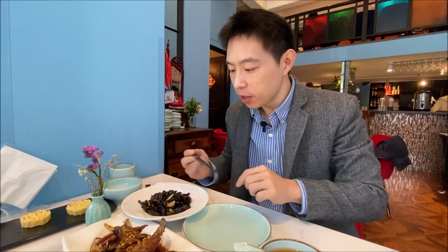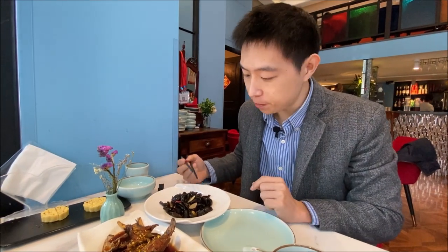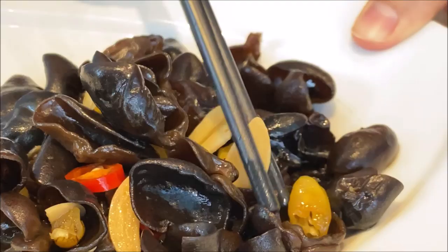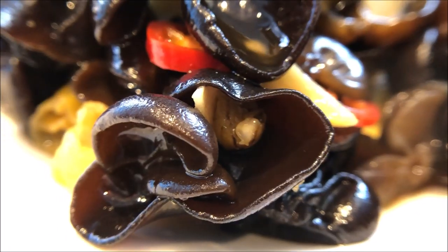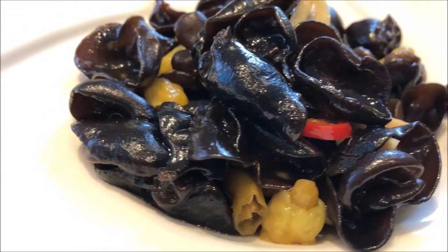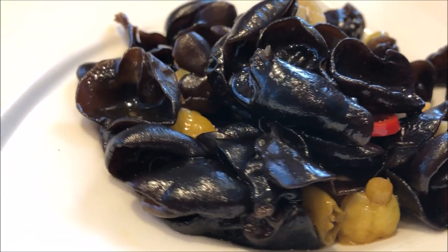Next let's try some cold appetizer. This is wood ear mixed with a little bit of garlic and some chili pepper. The wood ear is really crunchy and you have the savory, vinegary flavor with a spicy kick to it. Very nice — saliva just started exploding in my mouth.